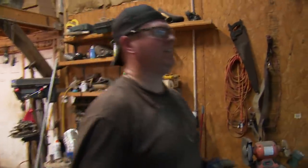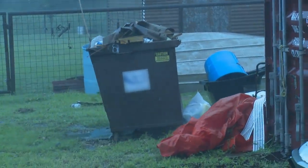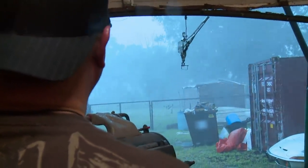Wow, I haven't seen it rain this hard in a long time. This is kind of intense.